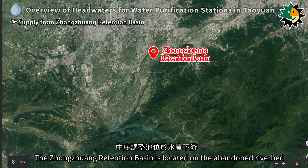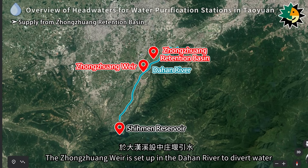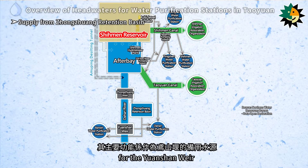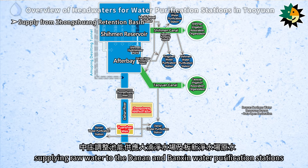The Zhongzhuang Retention Basin is located on the abandoned riverbed on the left bank of the Dahan River downstream of the reservoir. The Zhongzhuang Wir is set up in the Dahan River to divert water. Its main function is to serve as an alternative water source for the Yuen Chuan when typhoons cause increased turbidity in the reservoir and Dahan River, supplying raw water to the Dinan and Banshin Water Purification Stations.